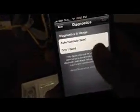Here we go — New iPhone. I'm reading, I agree. Automatically send diagnostics, start using iPhone — here we are.